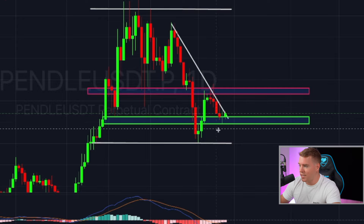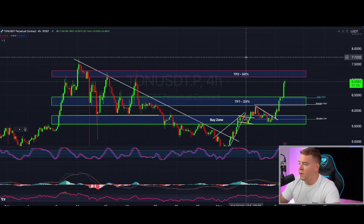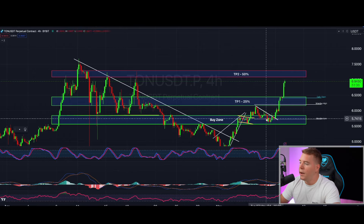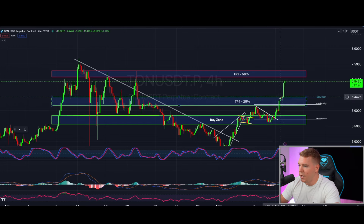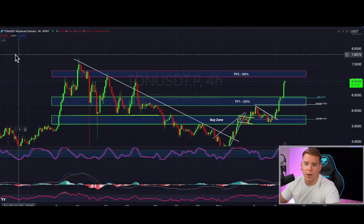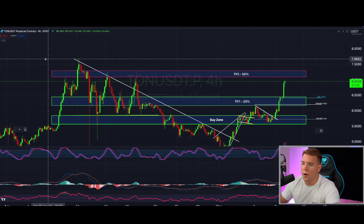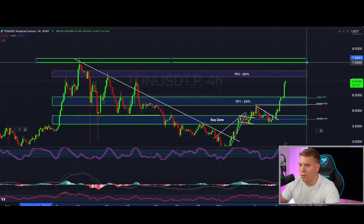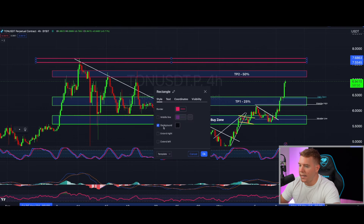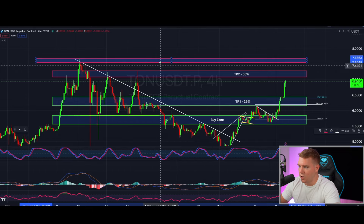TON/Telegram is a beast. If you were able to catch that in the buy zone when I gave it to you, you'd be massively up like me right now. You should have already taken your first take-profit off the table — if you haven't, do it now. Take 20 to 25% off the table, set your stop loss to $6.44, and wait for the next take-profit around $7.30 to take another 50%. Then my final take-profit for the leverage position is at $8.00.